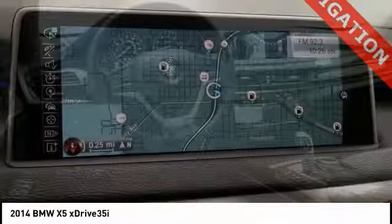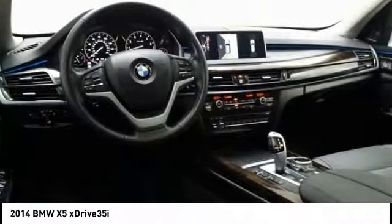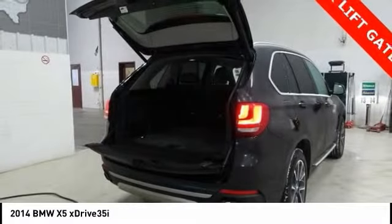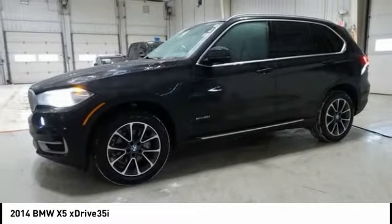Power passenger seat, traction control, navigation system, air conditioning, dual airbags, power steering, alloy wheels, four-wheel disc brakes, universal garage door opener, fog lights.